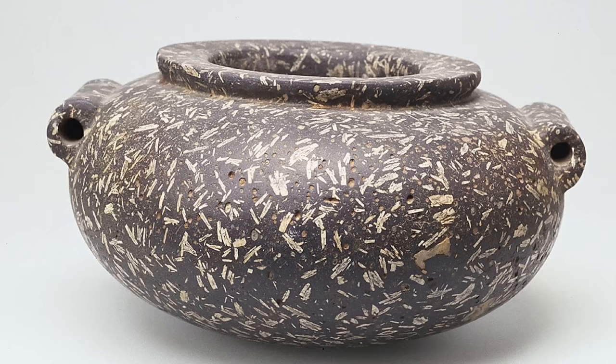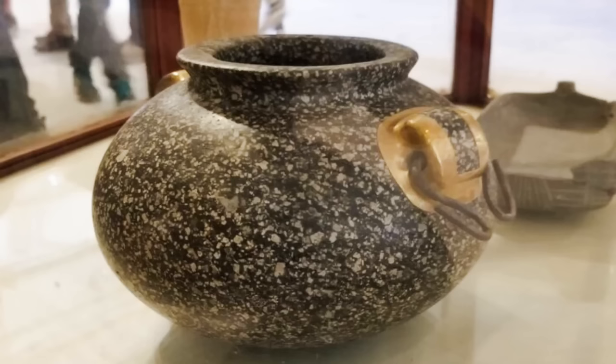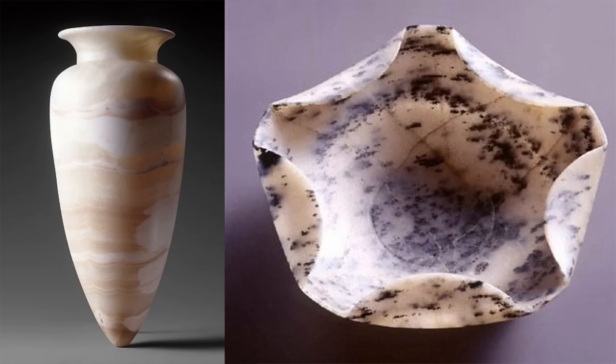Metamorphic schist, hornblende, granite, diorite, basalt, quartz — obviously lathe-turned and highly polished, with thin walls and complex internal profiles, which the culture that erected the Step Pyramid did not possess the skills or tools to create.